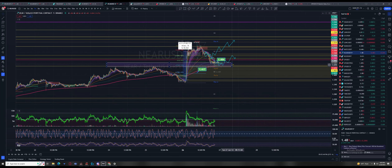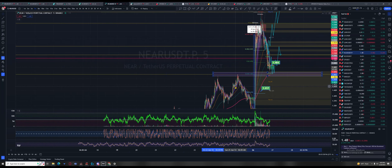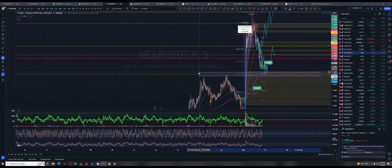It's almost like a gap up in the stock market. Price is going to have to come in and rectify all this.